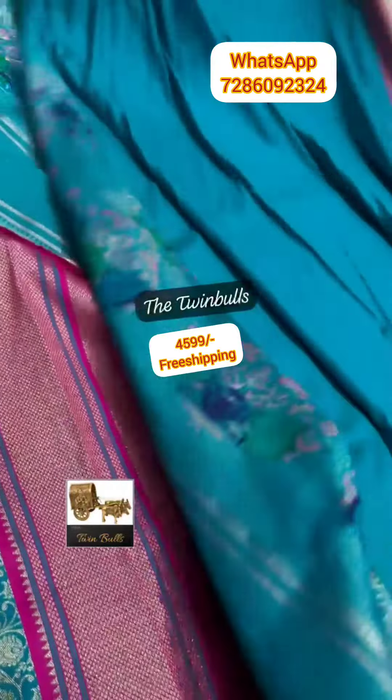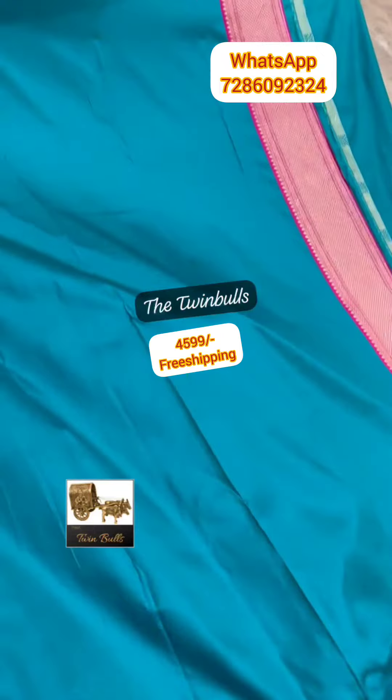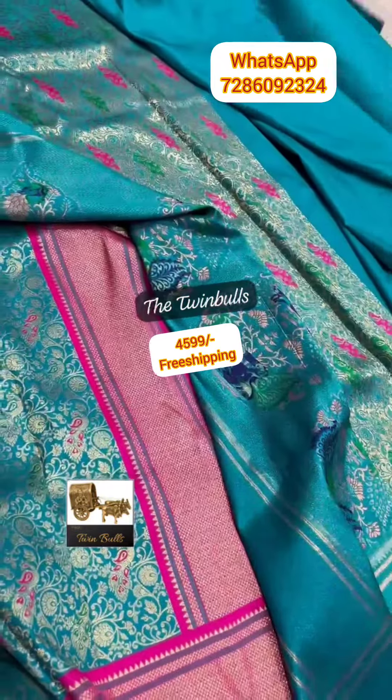The saree has a beautiful embossed ring blouse along with the border. The saree gives a very grand look when you drape it.